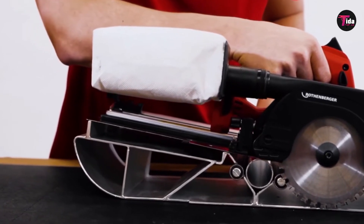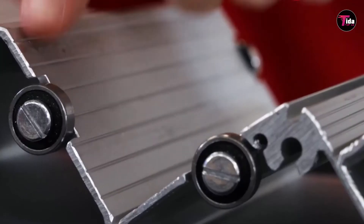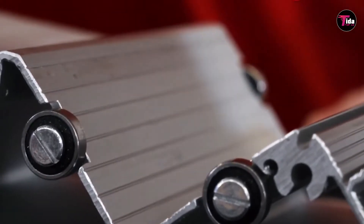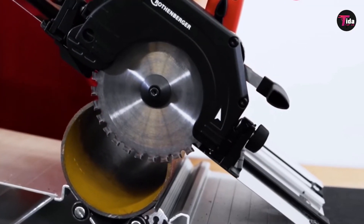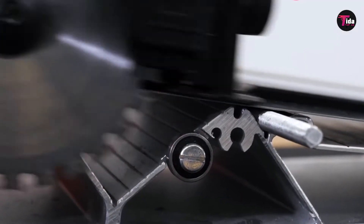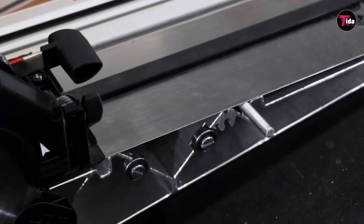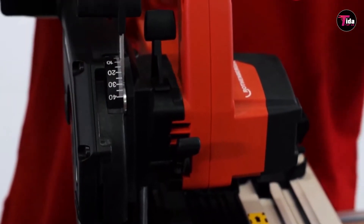You need to have tools available that will help you cut through pipes at the very least. This pipe saw won't work as well as some other options when it comes to cutting in tight spaces, but it is still good to have around. You won't regret owning this saw and will find many uses for it.